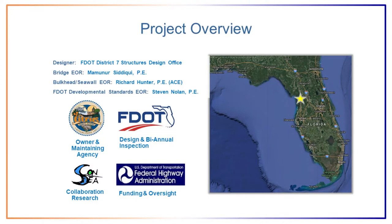The Halls River Bridge is an off-system bridge and will be maintained by Citrus County. DOT District 7 designed the bridge, and the Structures Design Office in Tallahassee did the review and provided standard details for some components. District 7 will also do the biannual inspections, and the Structures Research Center and Structures Materials Office will do long-term monitoring. This is also a collaboration research project with the SECOM project run by the University of Miami. It's fully funded by FHWA, and Estaldic Construction Corporation won the bid, starting construction in January 2017.